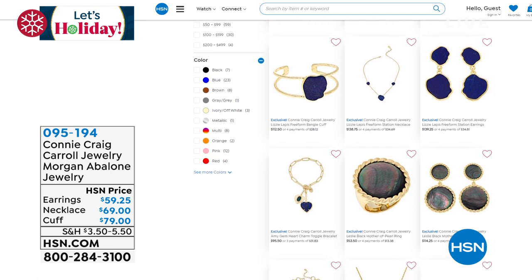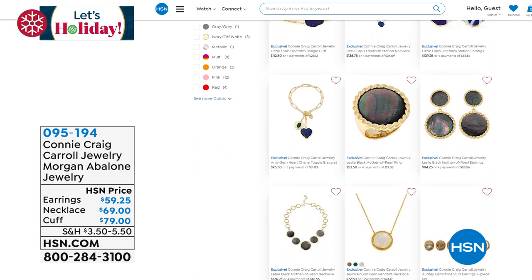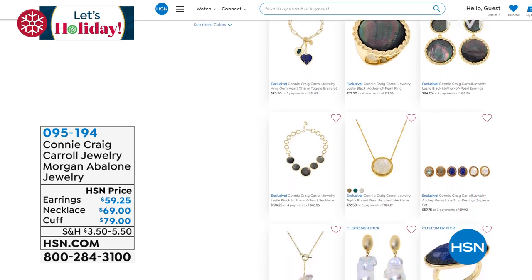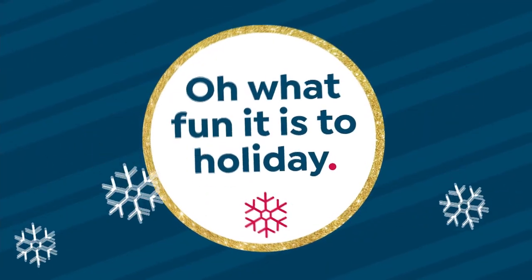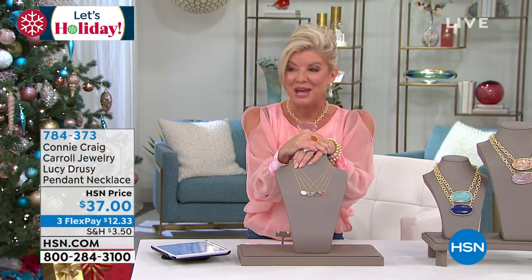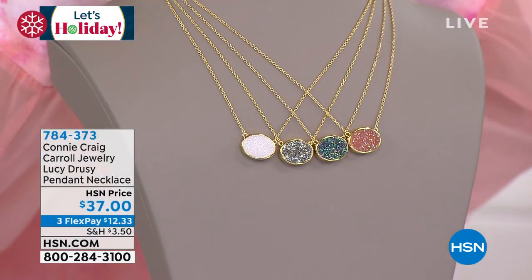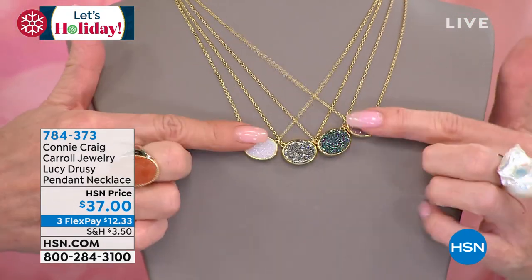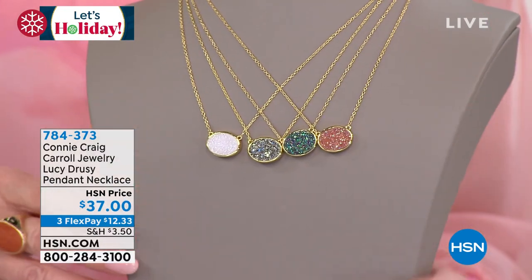Let me pop over here and showcase a few things coming up in my second hour. This is the jersey necklace — as soon as we revealed the item number and the price, it was like forget it, I have to say, to date the most affordable druzy piece we have ever done. Druzy is not easy to come by, I can promise you that.